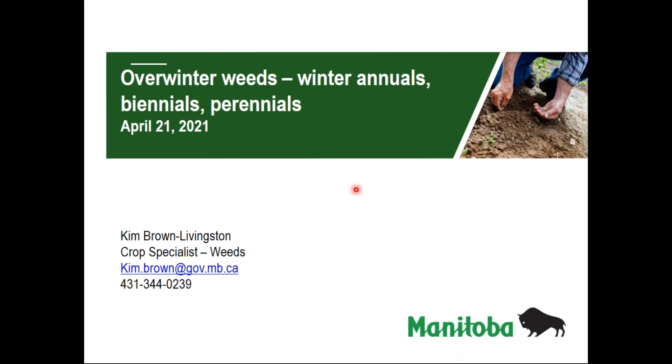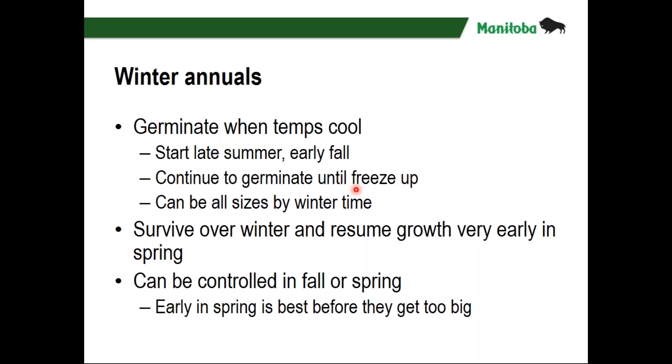Most of the ones we go after are annual weeds — those come up this season, set seed, and die this season. But there are weeds with different life cycles. Winter annuals germinate when temperatures are cool; they can start in late summer or early fall and continue germinating up until freeze-up. They can be all sizes going into winter. Some are very hardy and survive well; others, if they're too big going in, Mother Nature takes care of them. Come springtime, they can be all sizes when they start growing, and they get going very early.